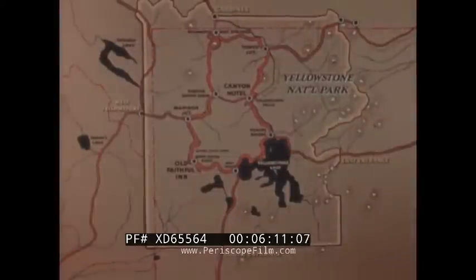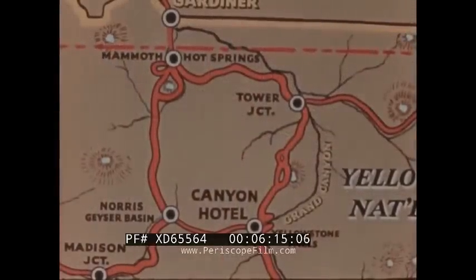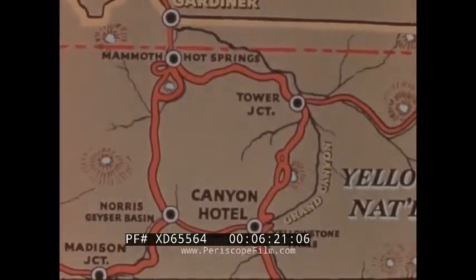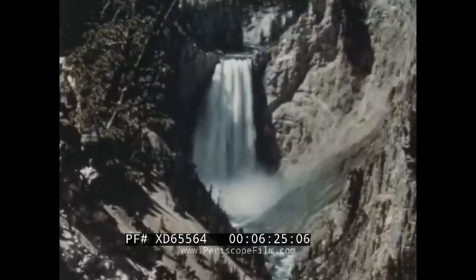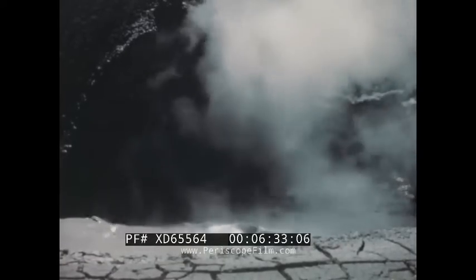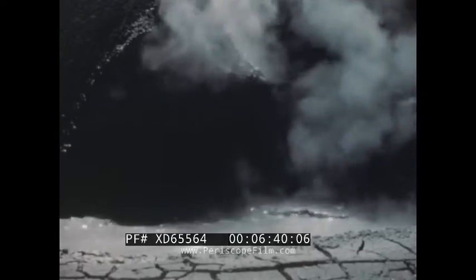Following the Grand Loop Road eastward to Tower Junction, the bus will turn south to the Grand Canyon, where an overnight stop is made at the Canyon Hotel, a few hundred yards from the brink. Truly no artist has ever created such sheer beauty as this — the world famous view of the Grand Canyon of the Yellowstone and Lower Falls from Artist Point. The tour continues and halts to observe a flashing tongue of hissing steam issuing from a cavernous crater, the Dragon's Mouth.